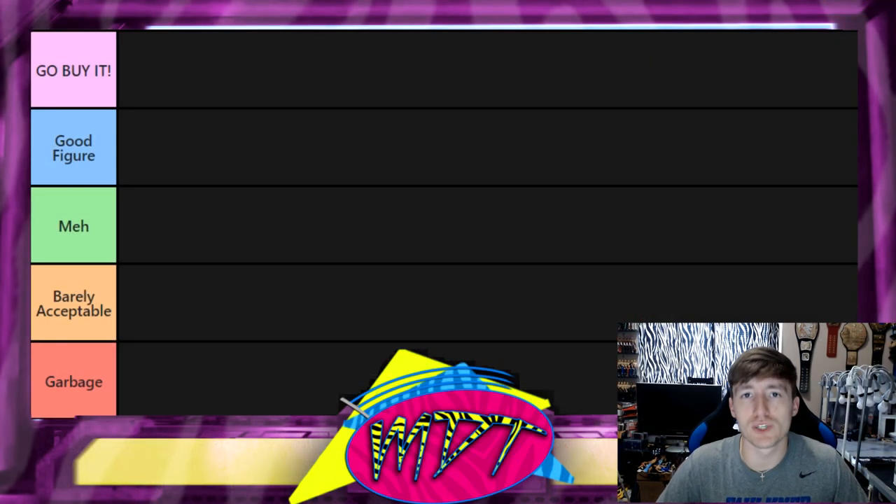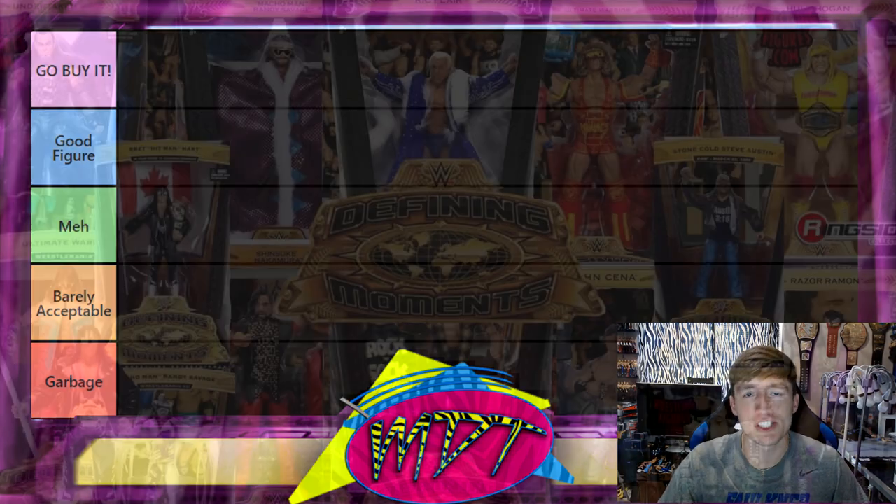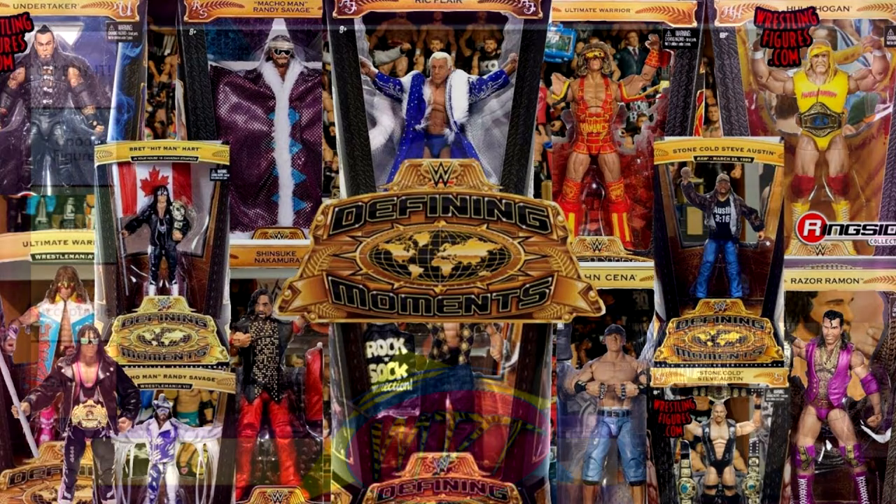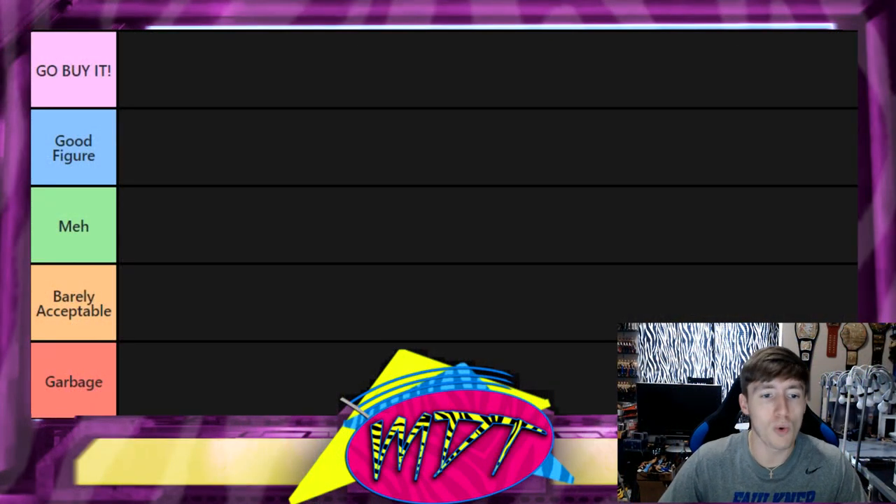What is good everybody, welcome to a mod am toys video! Today ladies and gentlemen we are back again with another ranking style video. We're diving into a specific set of WWE Elite action figures from Mattel — the Defining Moments series, which no longer exists. It was one of the better series, a really fantastic idea. Today we're taking a look at the Defining Moments WWE Elite figures and we're going to rank them on a tier list.